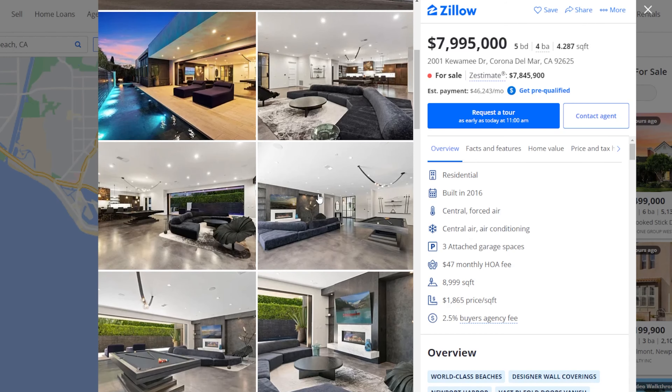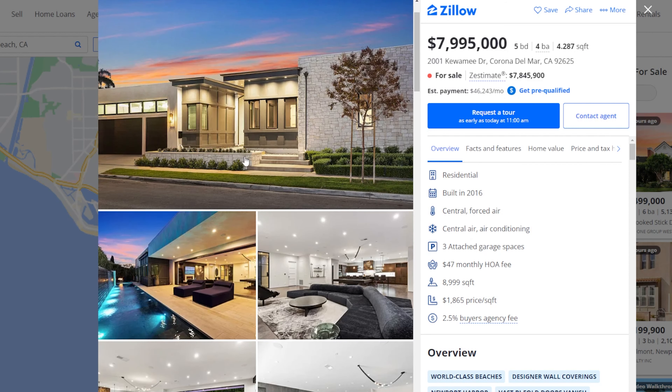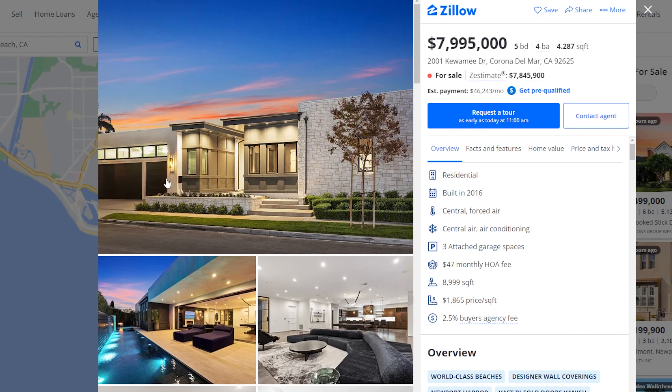This incredible home located in Corona Del Mar features a total of five bedrooms, four bathrooms, 4,287 square feet of living space with a price tag of just under 8 million dollars. The home features a three-car garage and it's quite new, as it was finished in 2016.